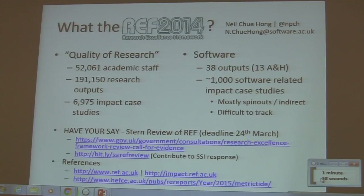What I am going to be talking about is the fact that for such a huge exercise that draws in 50,000 researchers, nearly 200,000 research outputs, and 7,000 impact case studies, software barely gets mentioned.